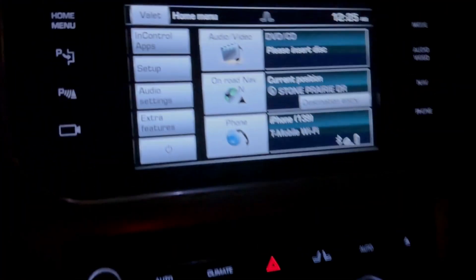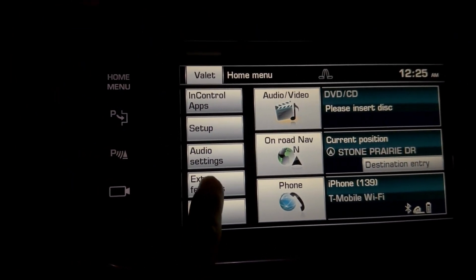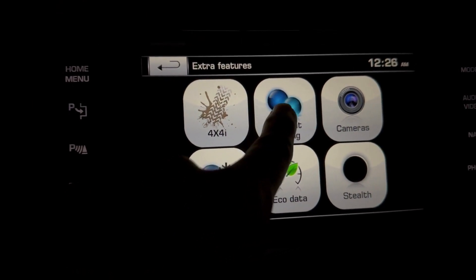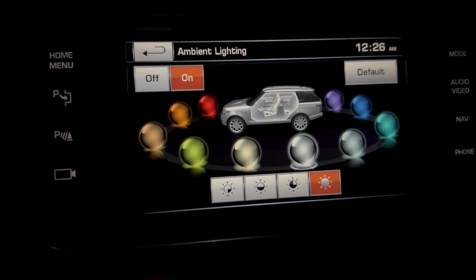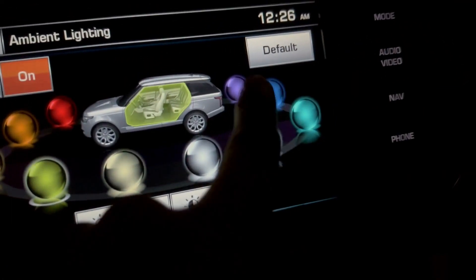This one does have ambient lighting. Just click on the extra features, click on the switch, check temperatures, click there.